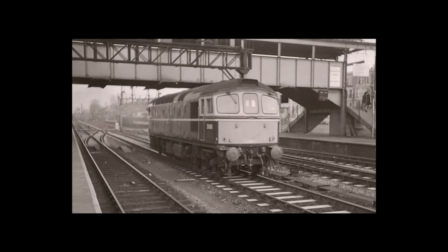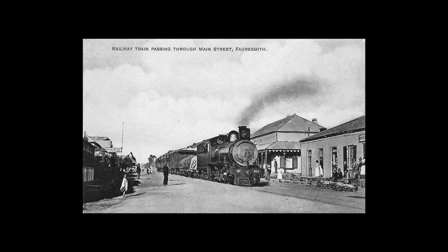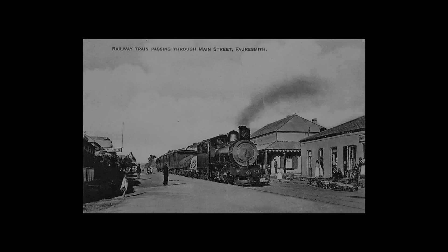By the 1980s, steam power had become redundant on many railways across the world, with most running diesel engines or fully electrifying their lines. Some engineers, however, still felt that steam was a viable option, and tried their best to prove that steam power could keep up with the times. In South Africa, this resulted in an engineer trying to beat out diesel power, with a little help from a devil.